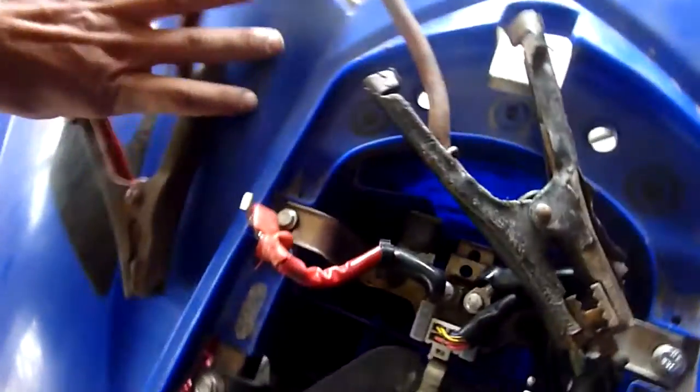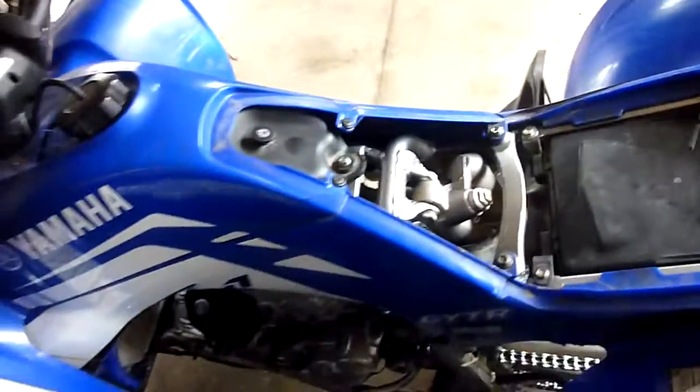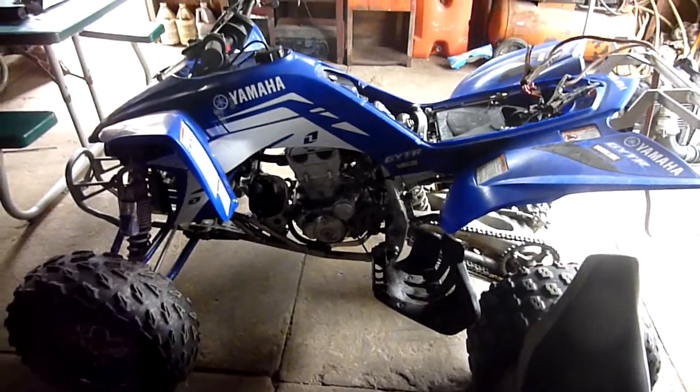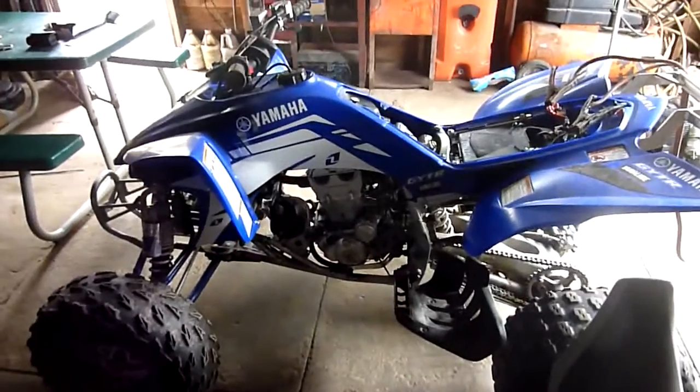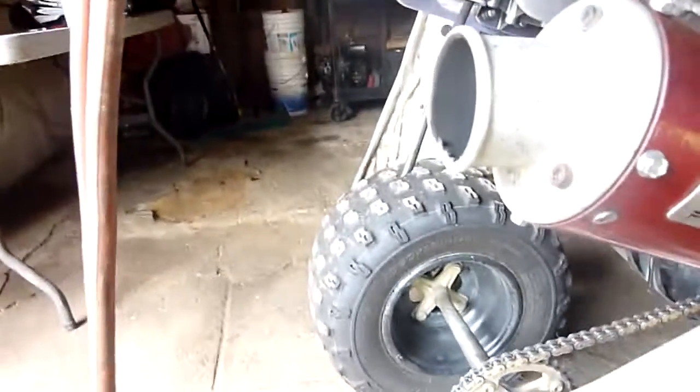I'll show you what it does. This choke lever doesn't stay out on its own, so sometimes you gotta hold it halfway. It literally starts right up. It runs excellent — it's just got a little bog. Very weird. Doesn't blow any smoke or anything.